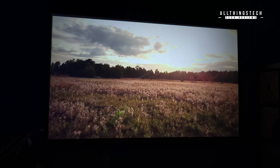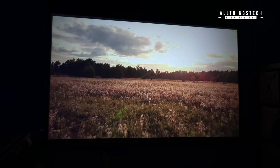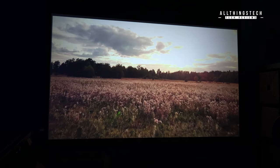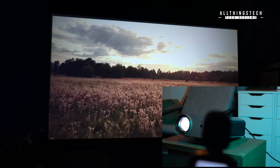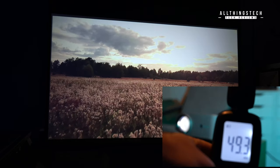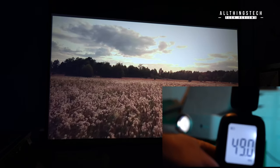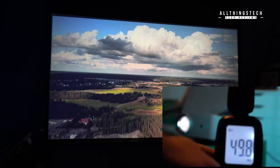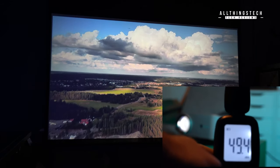One thing with these types of projectors is they're not going to be the quietest machines around. You are definitely going to pick up some fan noise, and here is no different. I'm about a meter and a half to two meters away and I'm getting a reading of around 49 decibels. One thing this projector has got is a very, very good and very loud speaker built in.